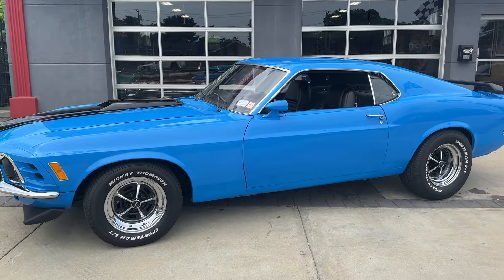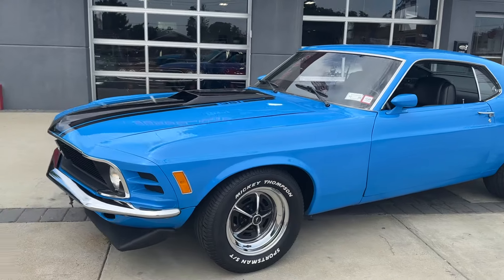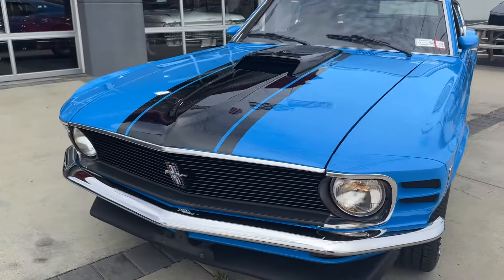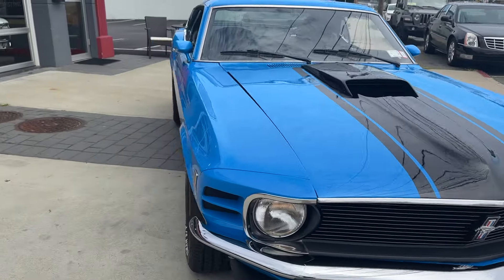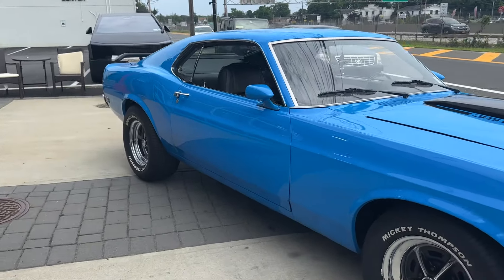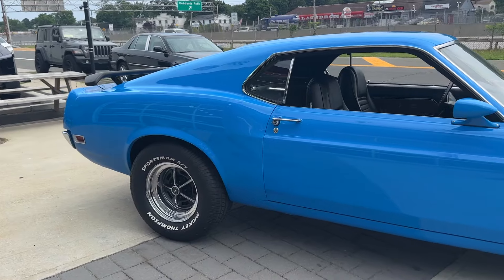Look at this car. It's a 1970 Ford Mustang Mach 1. Really nice car — Grabber Blue. It's a true M-Code Mach 1. 351 Cleveland and it is the original motor, so it's a numbers matching M-Code 70 Mach 1, Grabber Blue.